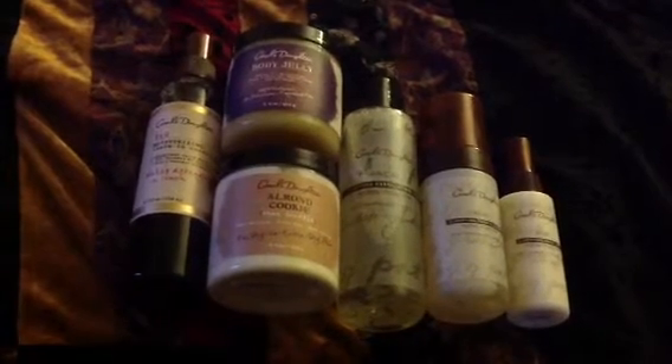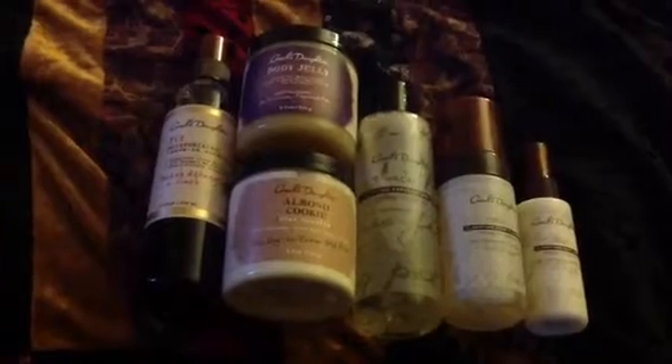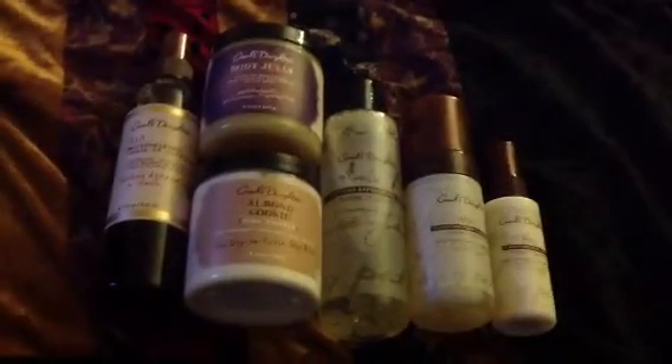I'm here to show you my Carol's Daughter mini haul. They had a sale going on where they gave free shipping and a free full-size body jelly — that's eight ounces — with any $35 purchase. I was actually looking for a new facial line to use; I'm not loyal to any brands.